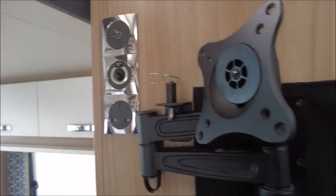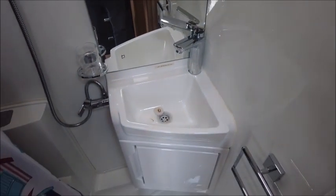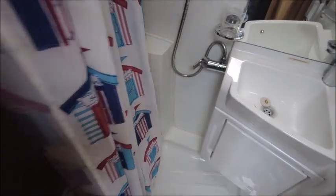There is a bracket here for a TV. Next is the washroom — it's an integrated side-end washroom with a wash basin, separate toilet, rail, and a shower.